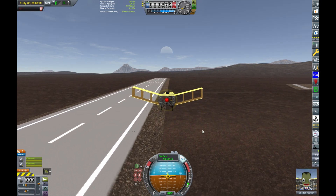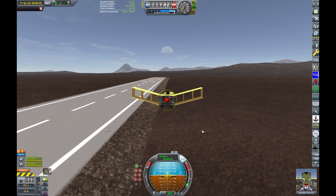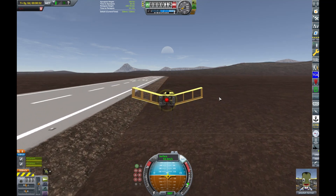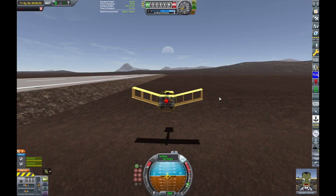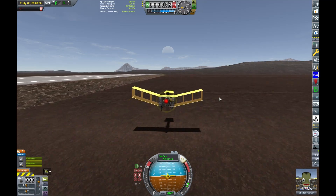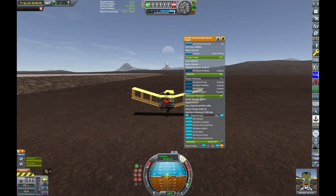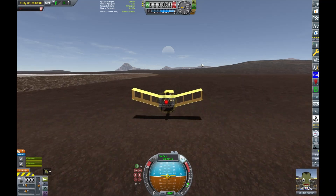As you can see it's an absolute beast at gliding. We turned off the engine and there's like no loss of speed. You can see me come down to the ground, and even whilst pulling up a bit we're not losing any speed. We only lose speed if we touch the ground and brake.